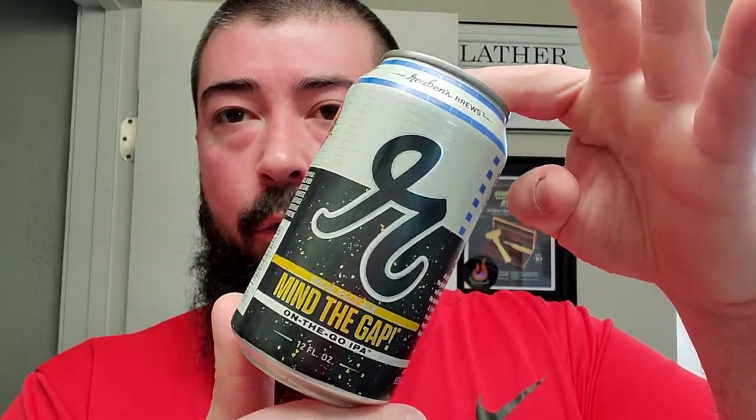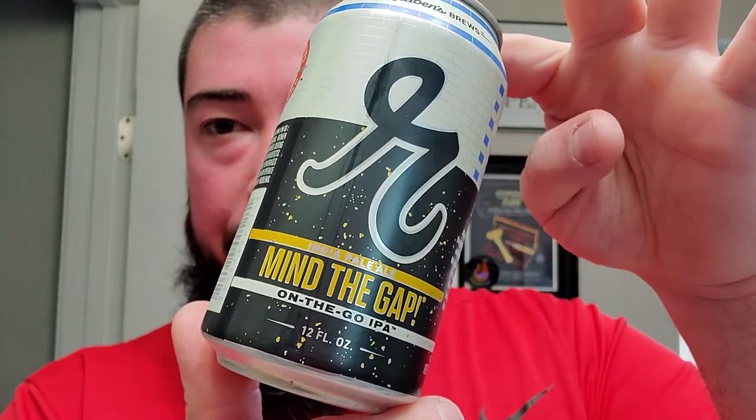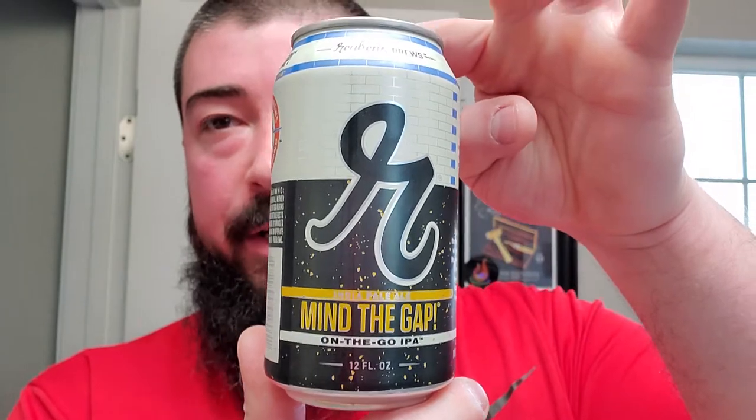Alright, we're back. What do we got here? We got some Rubens Brews out of Seattle. This one's called Mind the Gap.